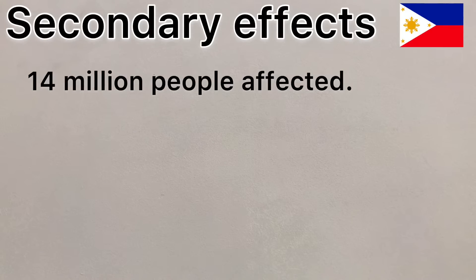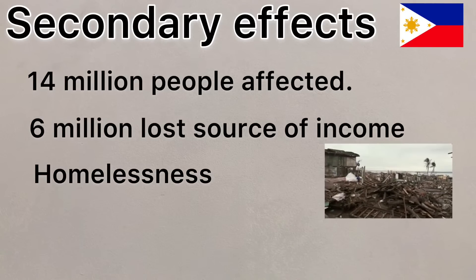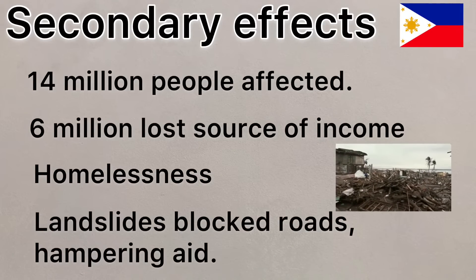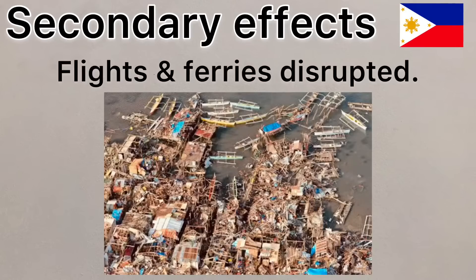The secondary effects included 14 million people being affected, with 6 million people losing their source of income, whilst many were left homeless. Flooding caused landslides and blocked roads, which cut off aid to remote communities. Power supplies in some areas were cut off for over a month, whilst flights and ferry services were disrupted for weeks. This slowed down much-needed aid efforts.